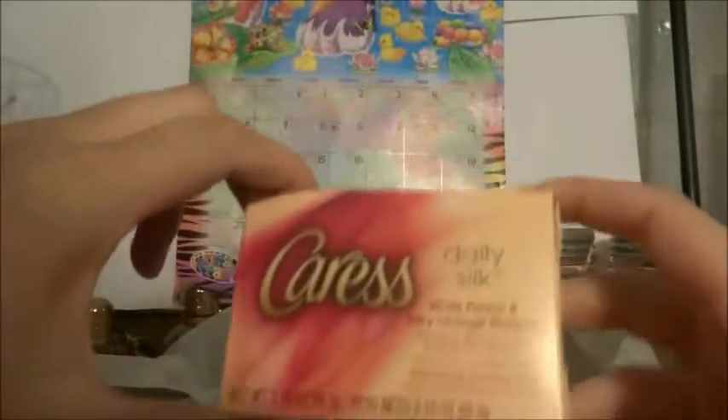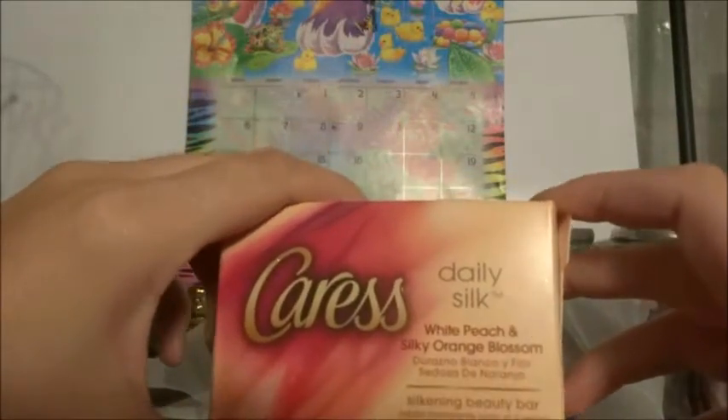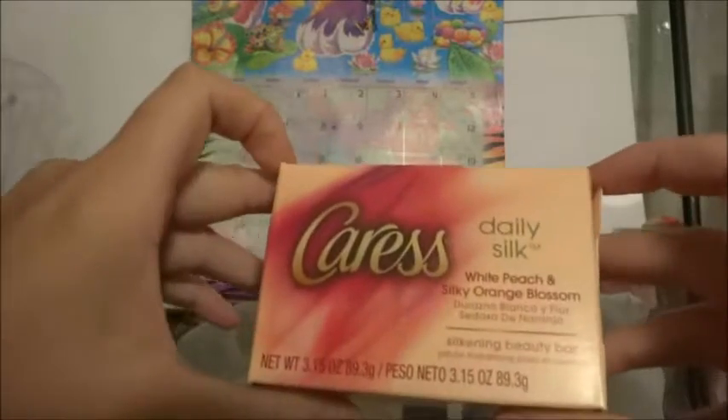And then here I got this Caress body soap as well. Maybe I will make some body wash as well, so we will see how that goes. I thought it was a cool idea so I thought maybe I would try doing that.